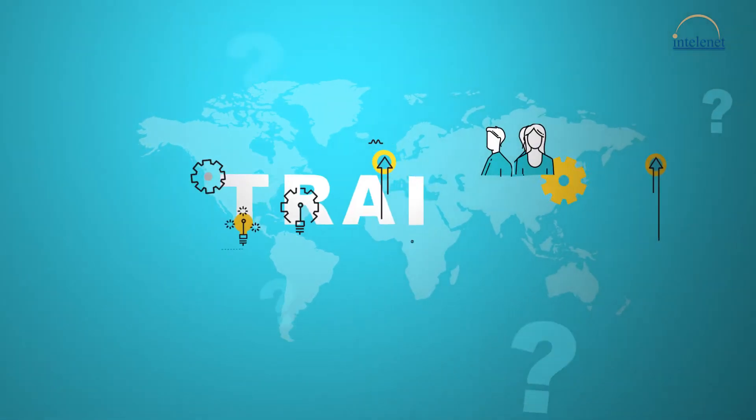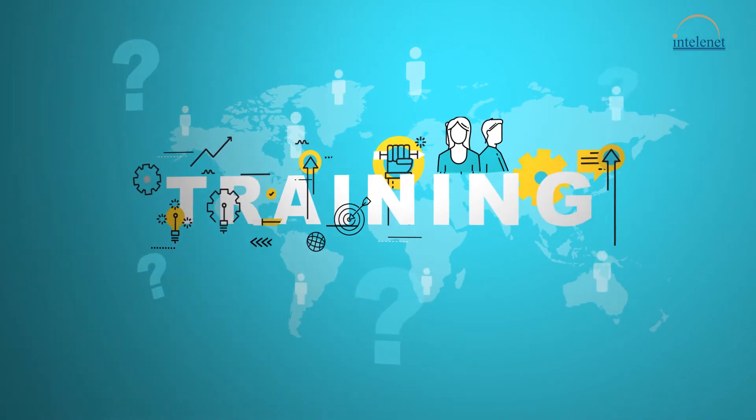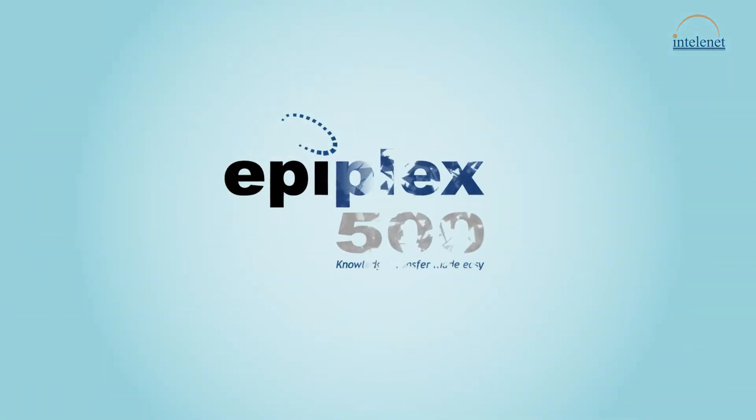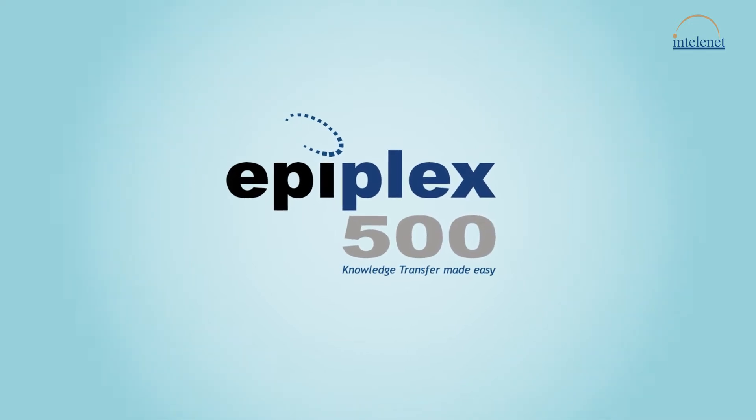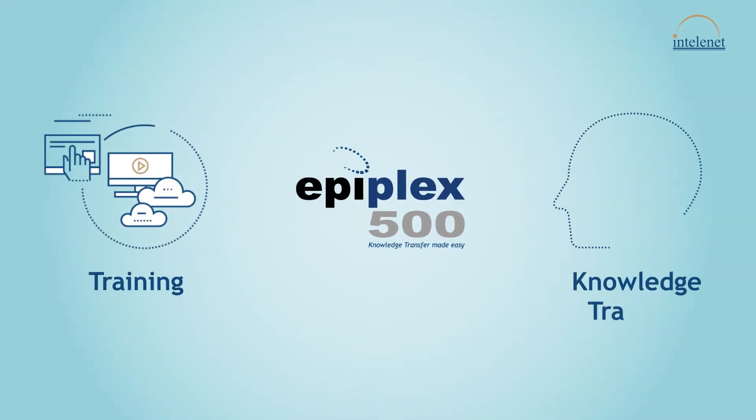Dealing with a constant need to change your workforce, often at short notices and across geographies? Now you have Epiplex, an easy, robust, and time-saving tool for training and knowledge transfer.